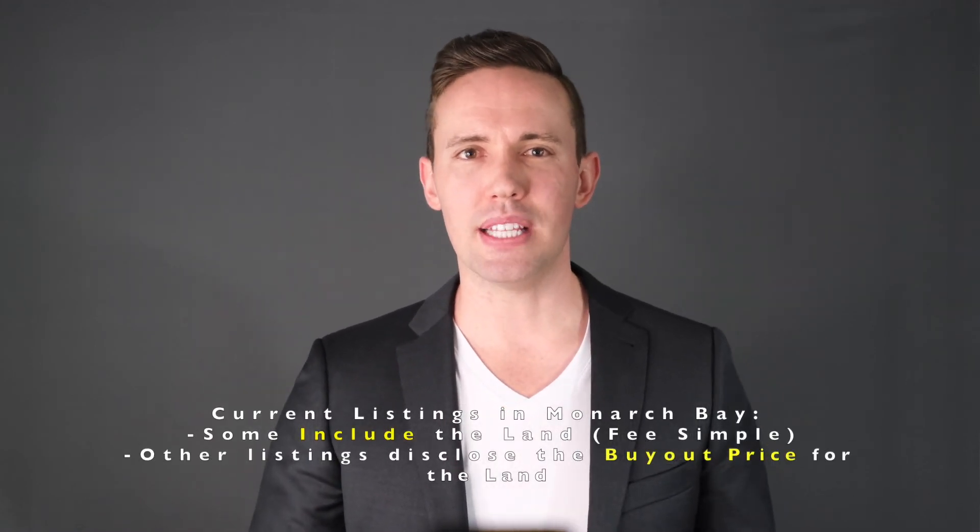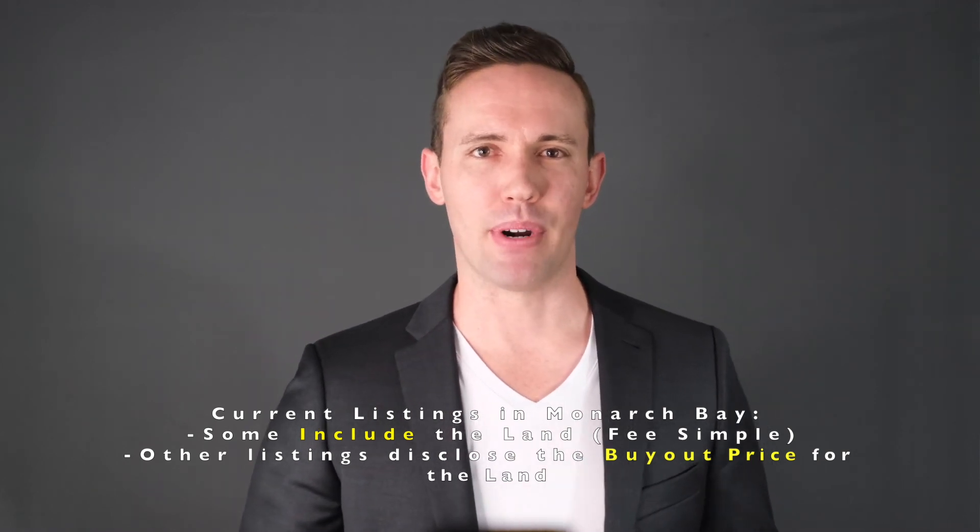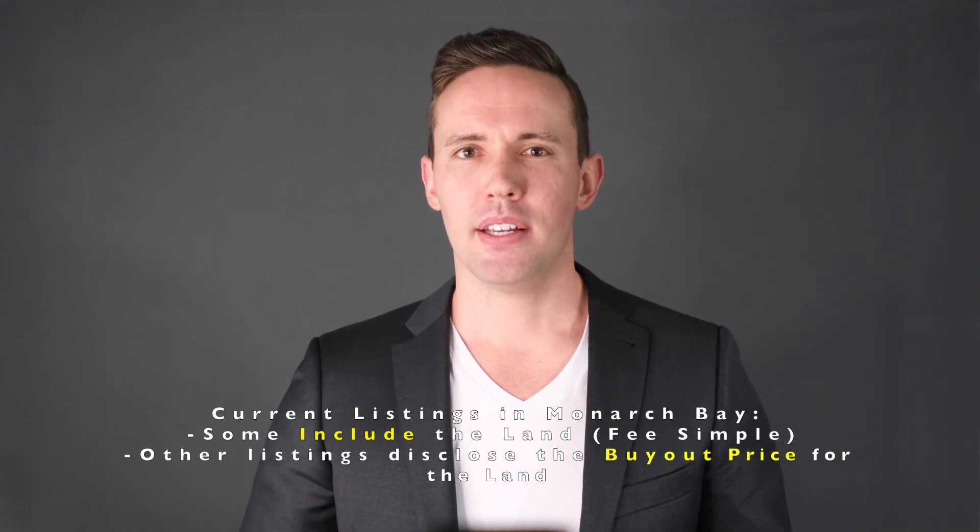There are currently a number of homes listed for sale in Monarch Bay. Some of the homes listed for sale include the land, and others state the buyout price for the land. The case of Monarch Bay is one in which due diligence from a buyer is more obvious. If you are a prospective home buyer looking at a property for sale, seek the proper advice from professionals. Knowing if a property is part of a land lease is just one of the many things you as a buyer will factor into your decision to move forward with a purchase. I've covered quite a bit regarding land leases in this video — I hope you found it educational and insightful. If you have any questions, please leave them in the comments below, or reach out to me directly via my contact information in the about section on my YouTube channel. Thanks for watching, and until next time, I'm Benjamin.